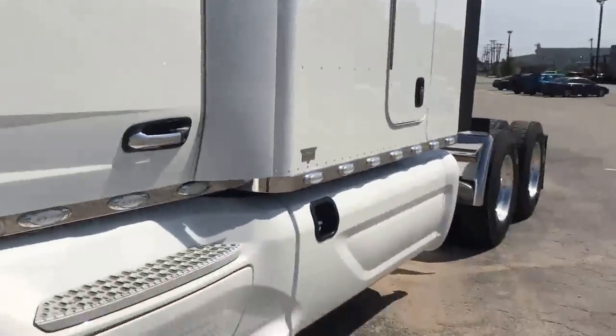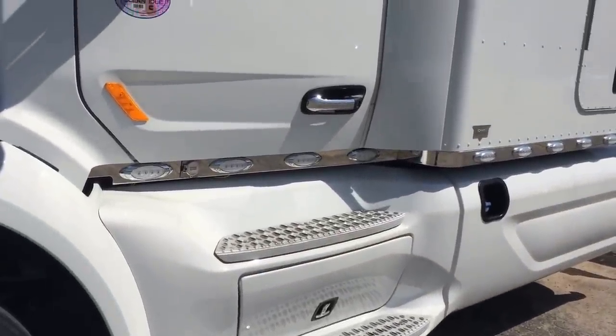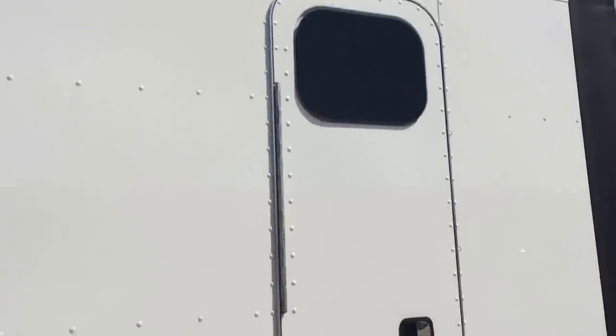Remote loop, disc brakes, Phoenix designs, stainless panels with all the LED lights in it, bearing package, full sleeper door.